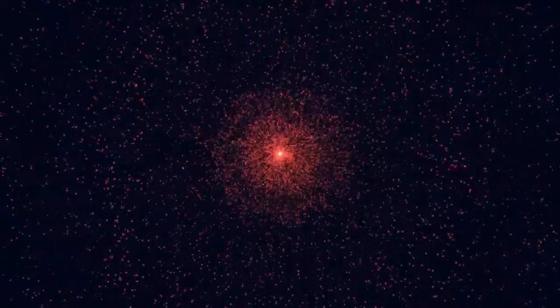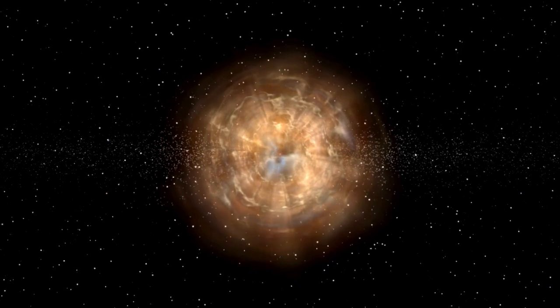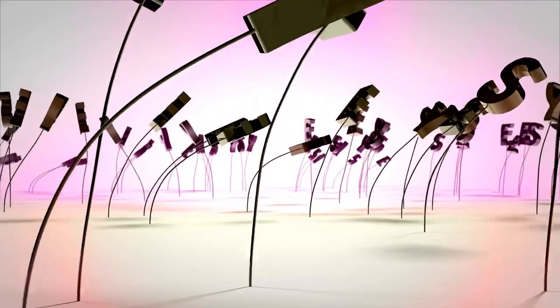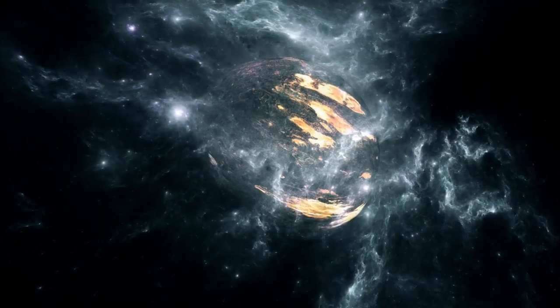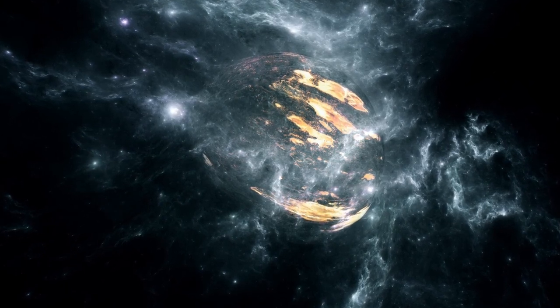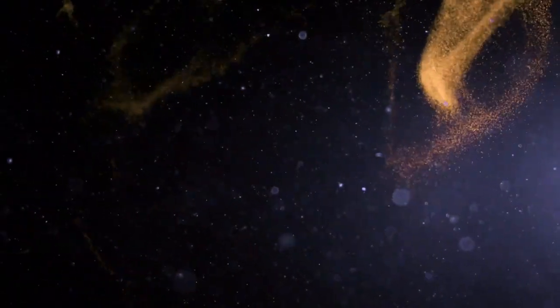Historically, the Ring Nebula has served as a symbol of humanity's enduring curiosity and progress in astronomy. First identified in 1779 by astronomers Antoine D'Arquier de Pellepois and Charles Messier, who catalogued it while tracking a comet through the constellation Lyra, the nebula was originally misunderstood — believed to resemble a planet, which is how it got its classification as a planetary nebula, despite having nothing to do with planets. Over time, as telescopic technology improved, so did our understanding.